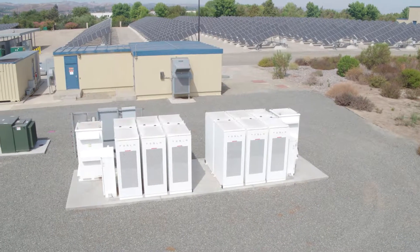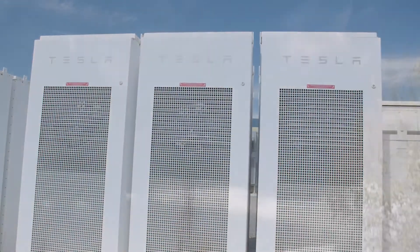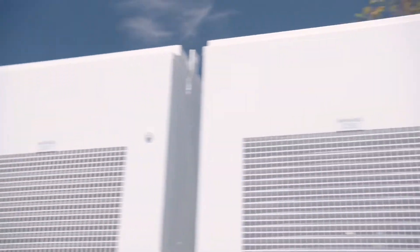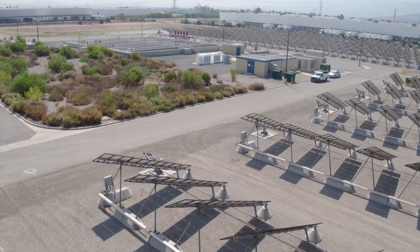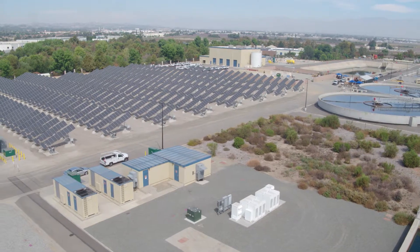The battery storage is unique from the rest of our renewable energy sources in that it doesn't actually generate electricity. It mainly stores electricity so that it can be discharged at a later time when it makes more sense financially. We purchase electricity when it's lowest, store it in the batteries, and then discharge it later when we would otherwise be paying more. There's also a benefit to the electric utility because during peak periods, they have to turn on power plants. If we are using less electricity off the grid, that means they're not having to operate those power plants as often.